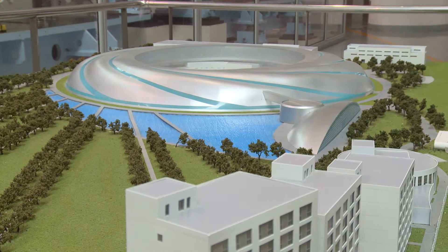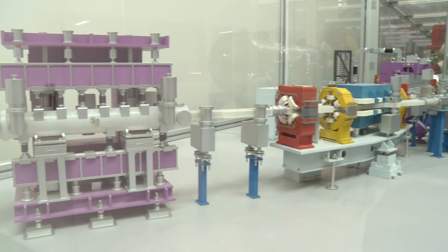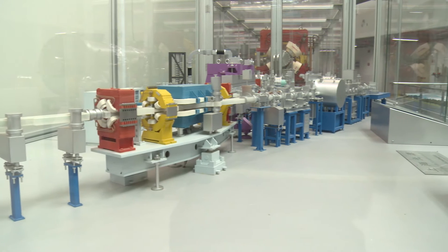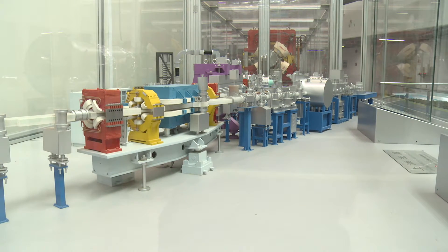In addition, catalysts helping to reduce PM2.5 emissions have already been commercialised after being successfully investigated at this facility. Shanghai Synchrotron Radiation Facility is the first third-generation light source in China.